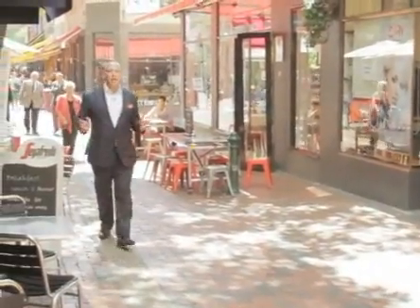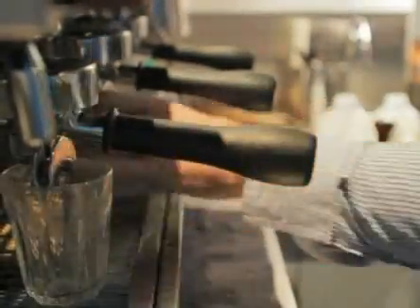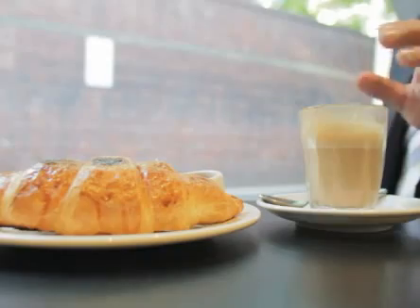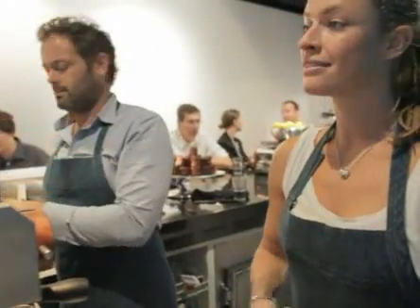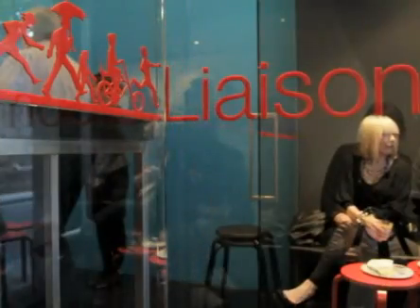In Melbourne, laneway culture is coffee culture, and Melbourne is mad about coffee. Liaison Cafe in Monaco House is one of my favourite spots for an espresso and a bite to eat. Owners Daniel and Shani will always ensure you're well looked after and fully caffeinated for your Melbourne adventure.